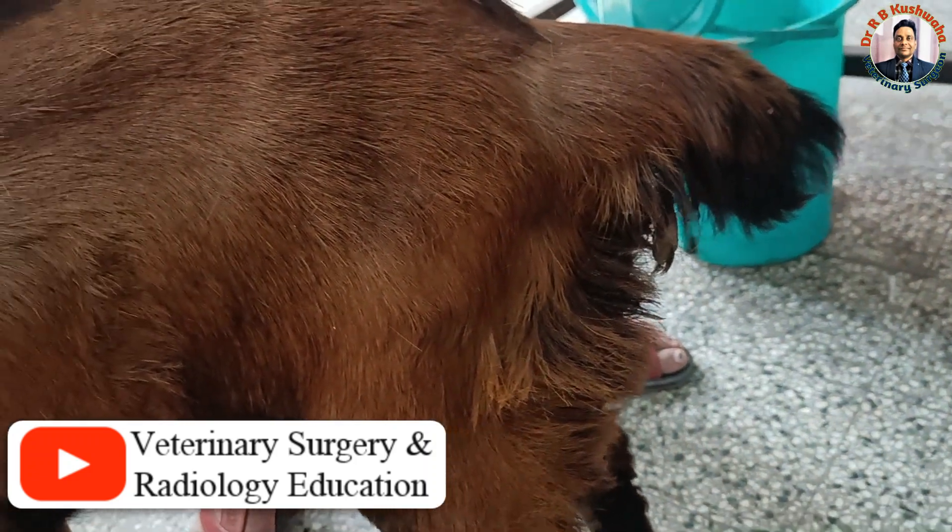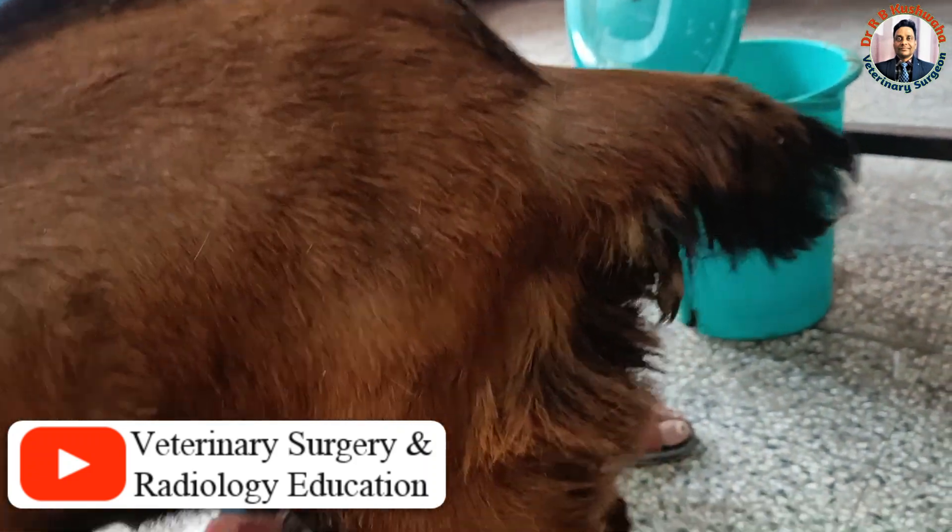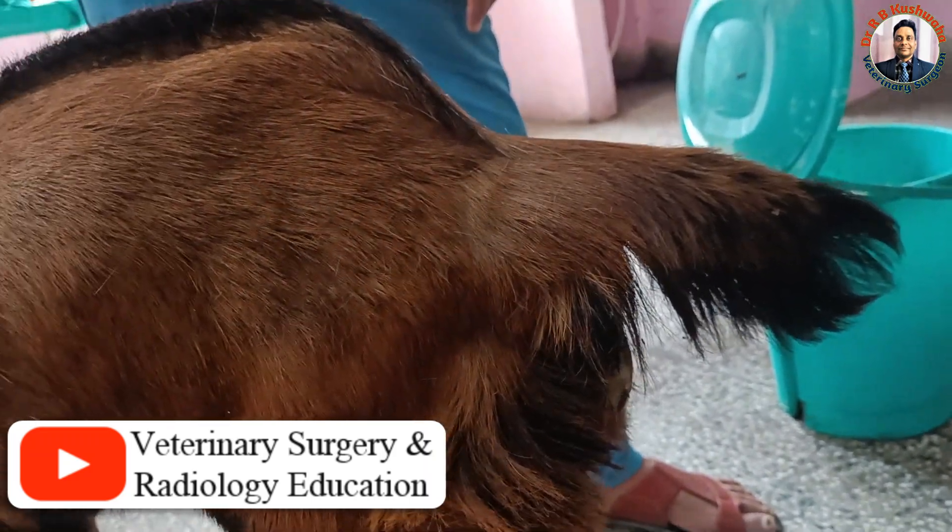Hello friends, this is Dr. R.B. Kushoa, Associate Professor in the Division of Veterinary Pharmaceuticals at FBSC and AH, Kaush-Chamu.